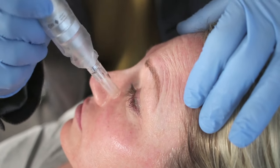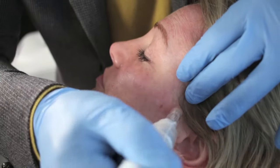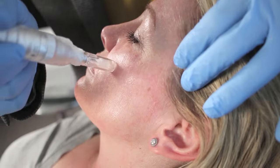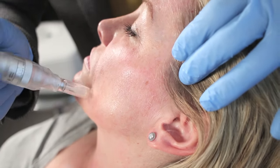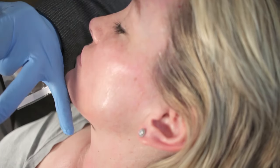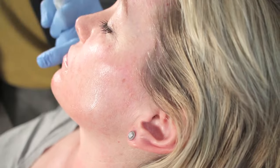Remember when we look at people and we see young people versus people who look a little older, one of the most important things we're looking at is light reflection. Youthful, beautiful skin reflects beautiful light back, and that's what we're trying to achieve.